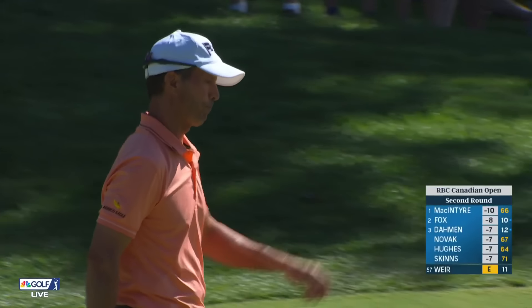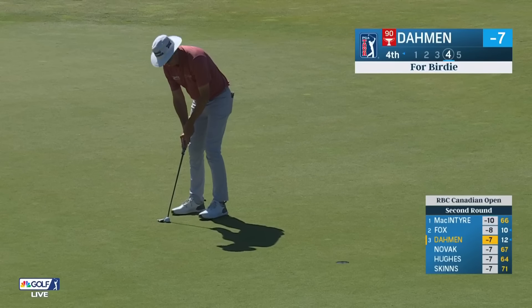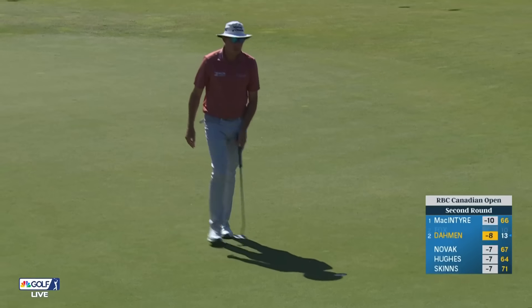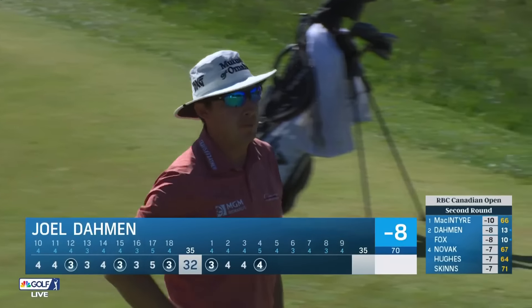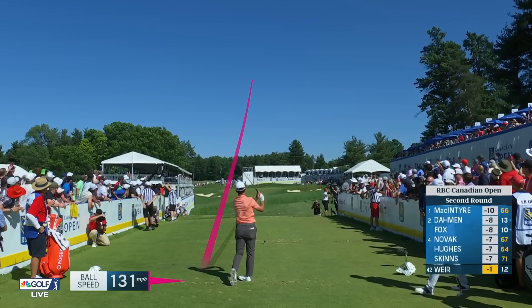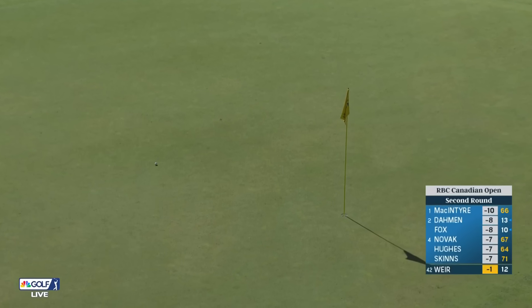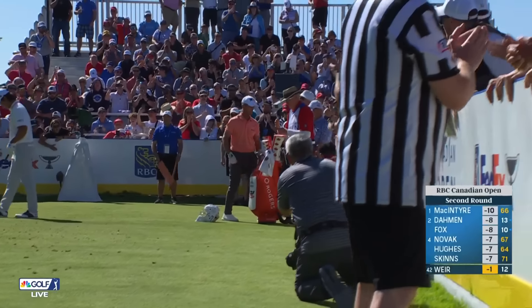Mike Weir, the Canadian, gets off the cut line and moves to one under par. Johnson had said he could maybe make a little run here after turning at three under par. Look at that — taking advantage of that fourth hole. Everybody's making birdies there; you have to do it if you want to win this tournament. Five iron — what a shot by Mike Weir. Now that'll get him going. Amazing how much Mike still works so hard on his game.